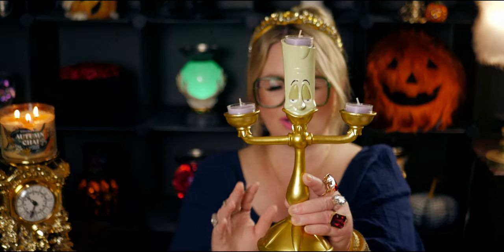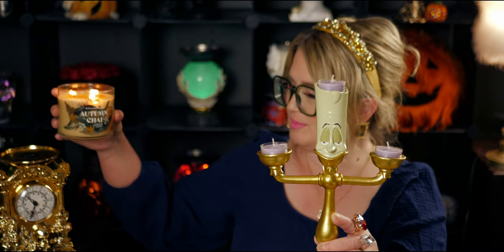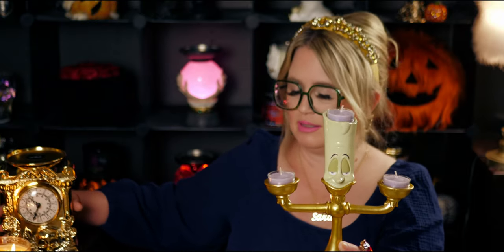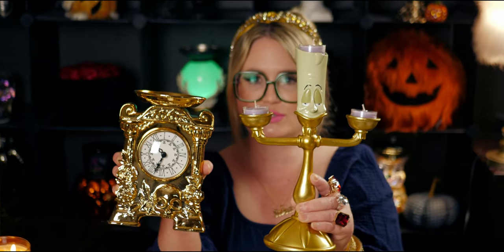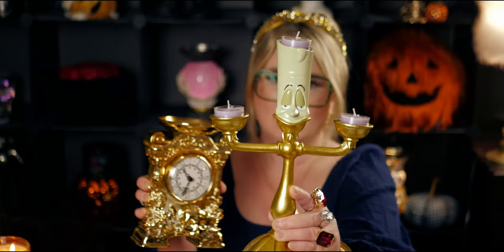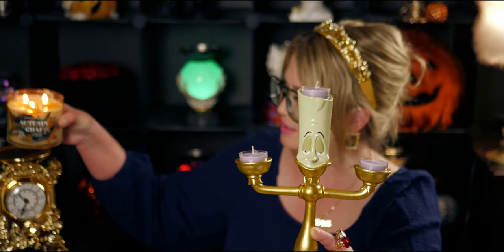Doesn't that look so cute as a tea light candle holder? Oh my gosh! And side by side — let me put them side by side to show you how cute these would look near each other. Isn't that so cute? This is amazing — so amazing.